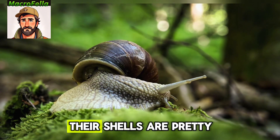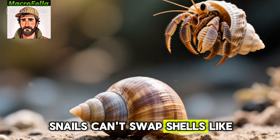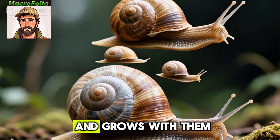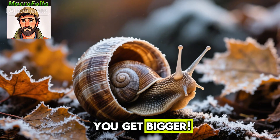Number five, their shells are pretty fascinating too. Unlike hermit crabs, snails can't swap shells like they're changing clothes. The shell is actually part of their body and grows with them throughout their life. It's like having a house that expands as you get bigger.